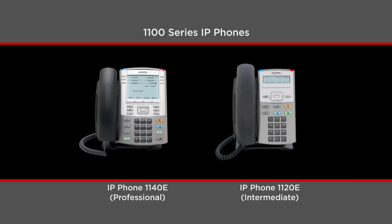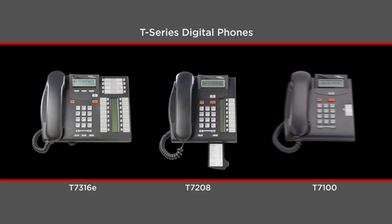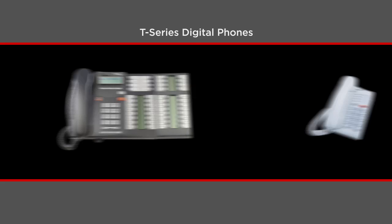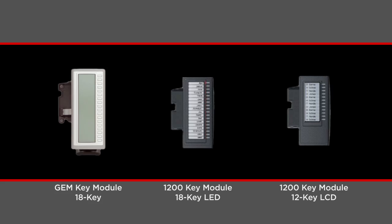We showed Andrea all the BCM and Nordstar phones that would work with their new IP Office network. I thought it was great that not just the IP phones, but the digital ones would work as well. For us, it's a great opportunity to go back to our customer base with a really strong proposition.